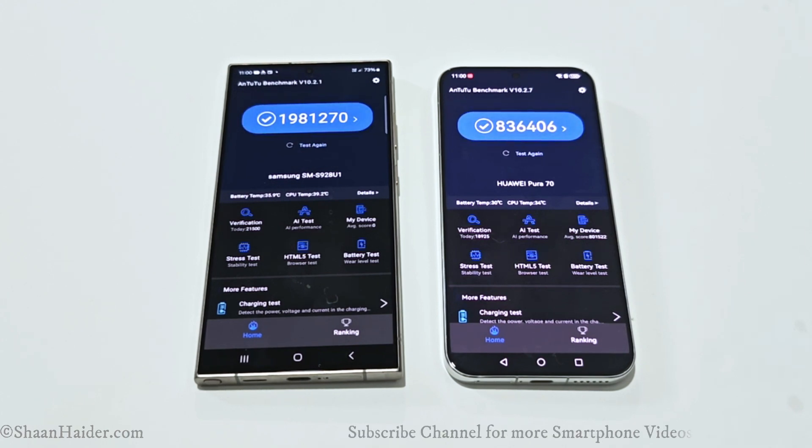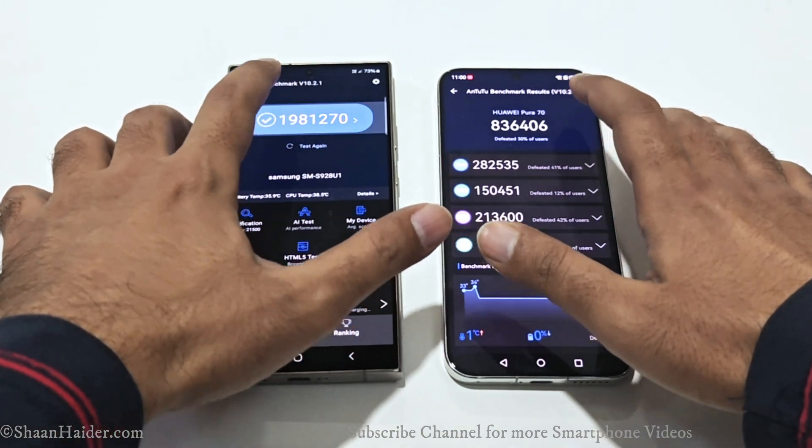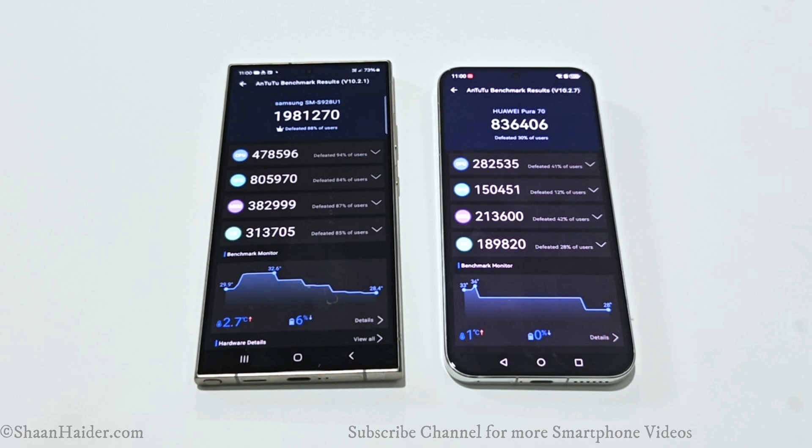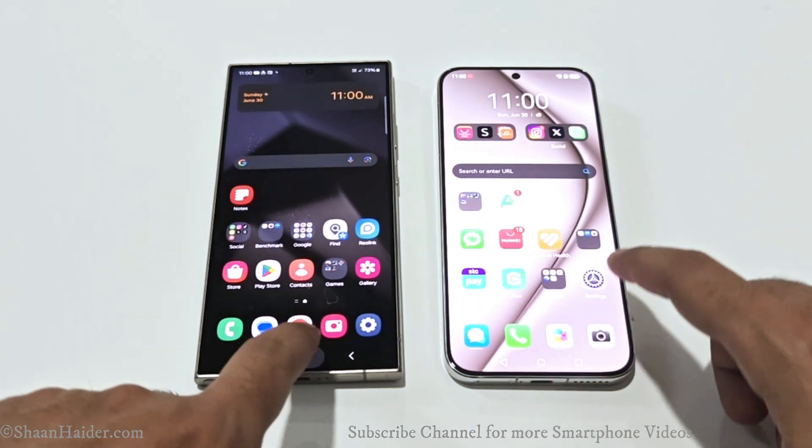The Samsung Galaxy S24 Ultra is scoring more than twice what we are getting on the Huawei Pura 70. If we go to the individual test score results, you can compare the results of CPU, GPU, memory, and UX. As you can see, in all four categories the performance of the Samsung Galaxy S24 Ultra is way better, especially when it comes to GPU performance. The difference is huge, and that's why the winner is the Samsung Galaxy S24 Ultra.